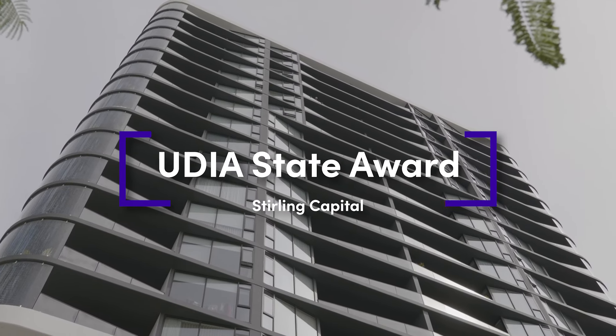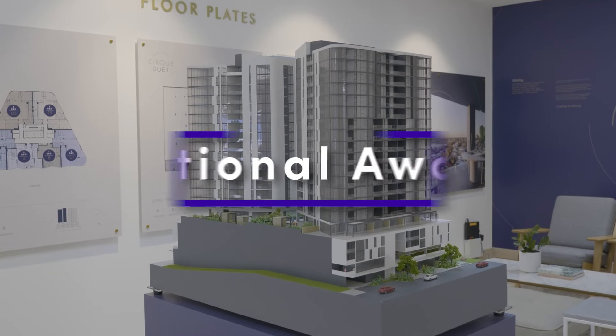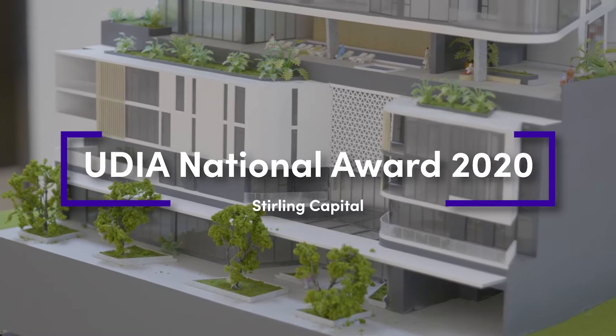Cirque saw success at the UDIA awards, taking up prestigious awards two consecutive years in a row, while also winning the Harold Krantz Award for Architecture and the MBA Award for Construction High Density.